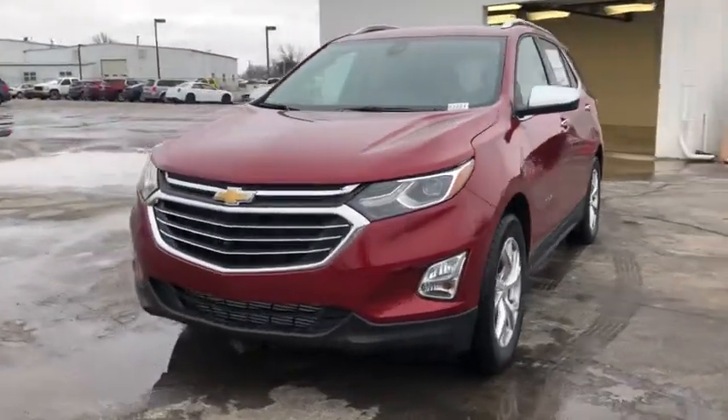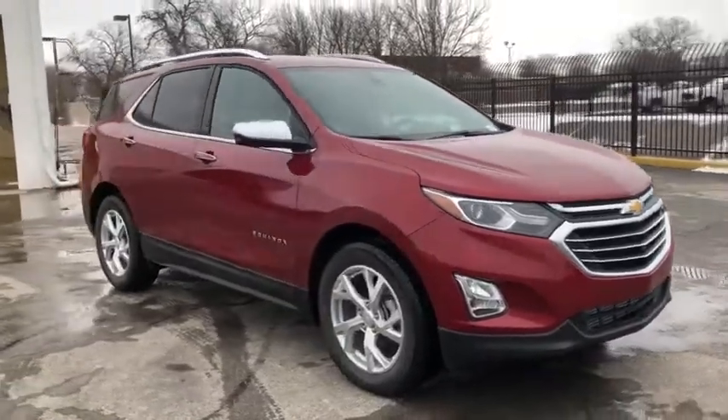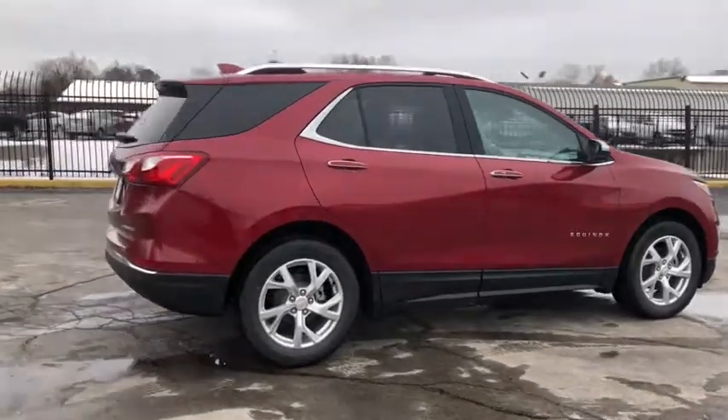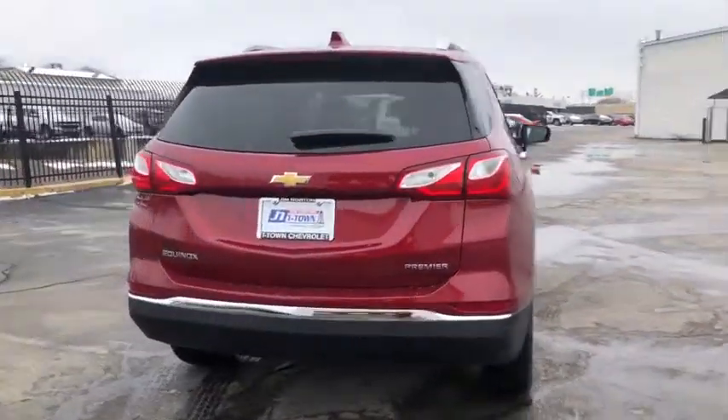Take a moment to check out the 2021 Chevrolet Equinox. The Chevrolet Equinox, the small SUV with a big spirit of adventure. Passenger-friendly, loaded with safety features, and great for hauling cargo. It's an ideal family car.